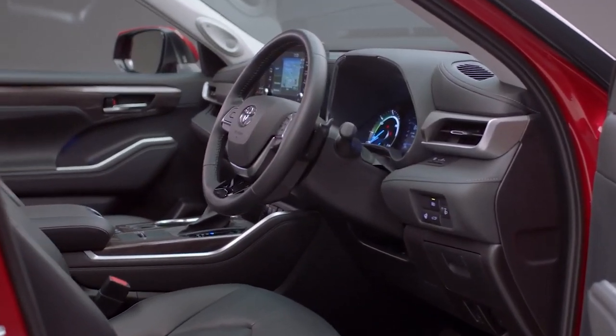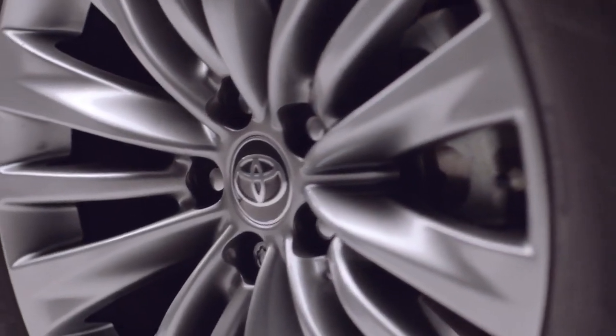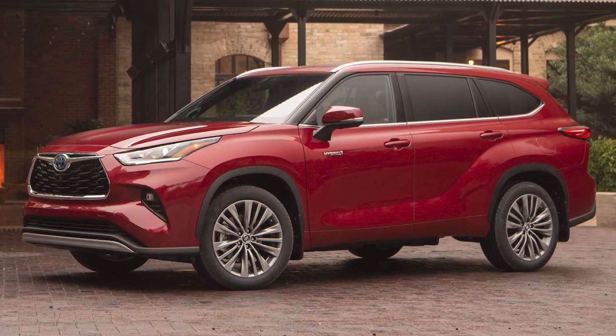It competes with the Kia Telluride, Honda Pilot, Ford Explorer, and Mazda CX-90. The Highlander has plenty to offer, but in a brutally competitive midsize SUV segment of more than two dozen vehicles, it's only a mid-pack player.